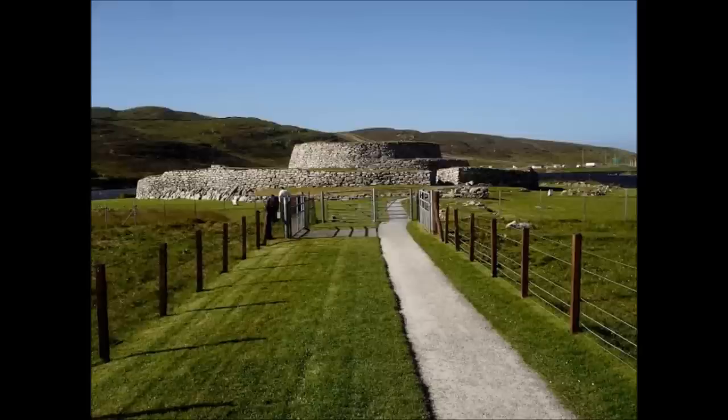Today we've come out to the Clickimin Broch. Clickimin sadly has had a bit of a chequered history — we never quite understood it, and now because our archivist has done quite a lot of work on it we're beginning to understand why we don't understand it. In the Victorian period there were several phases of people trying to consolidate, reconstruct and clear it out, and it was after all that had happened that somebody came along and excavated it. So some of what was being excavated was only built tens of years before — that's really complicated the story of Clickimin.